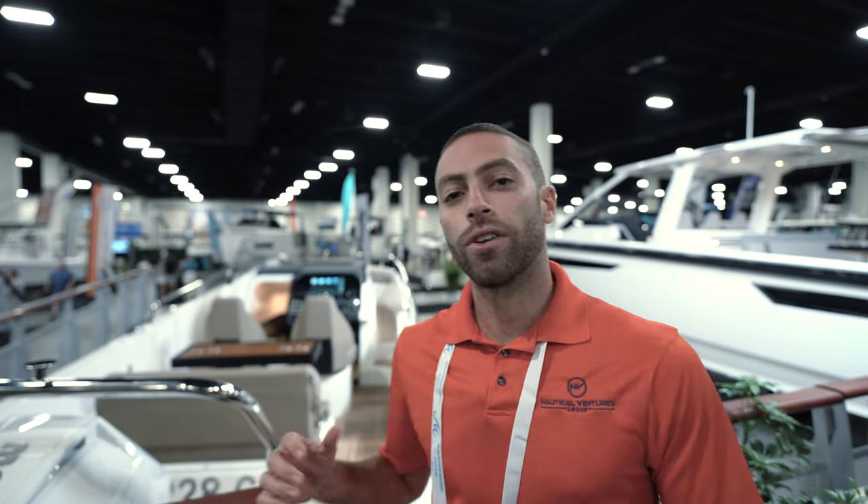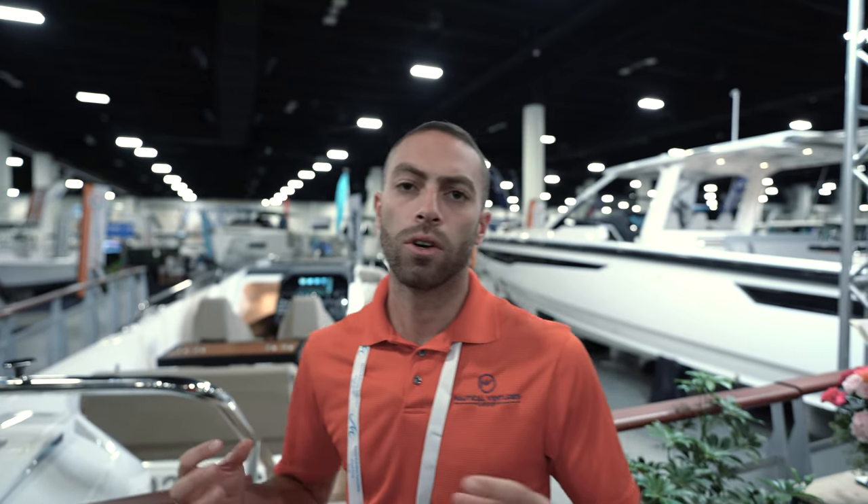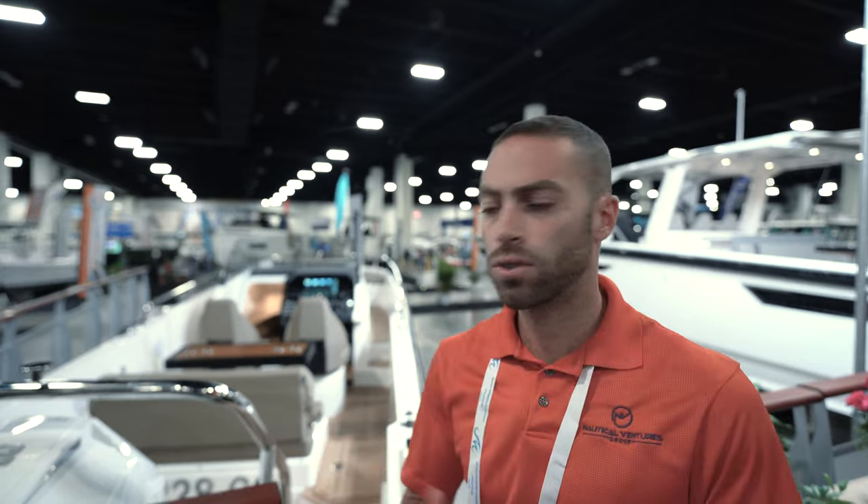There's a new boat to the USA market. We are debuting it here at the Fort Lauderdale International Boat Show. It's been getting a lot of highs, a lot of traction, so we're really excited about this new boat. It's going to compete with some of the Axel Par 28s, some of the Beneteaus that we have, and other Mediterranean-style cruising center console boats out there in the South Florida waters.